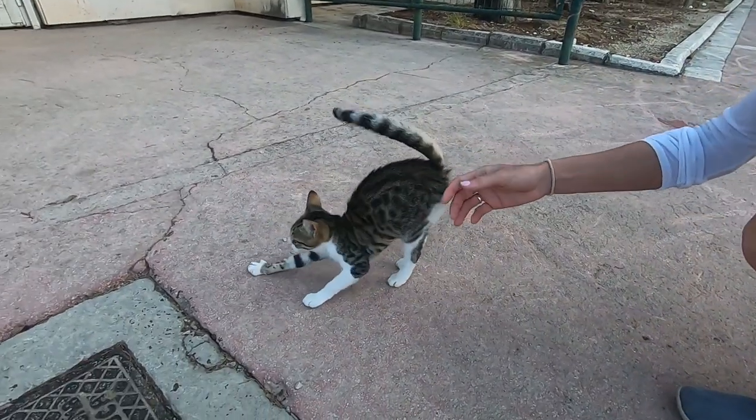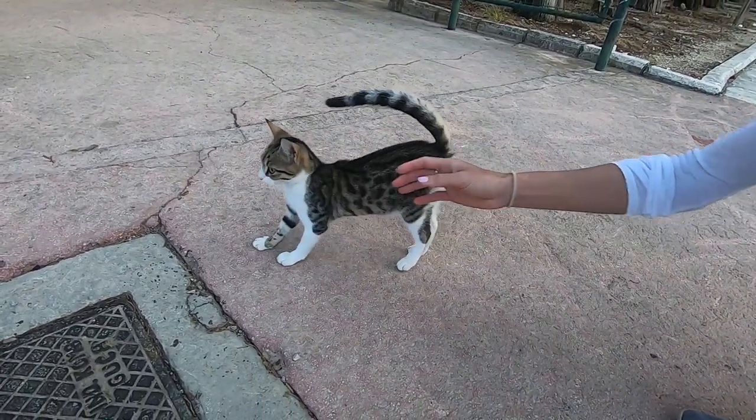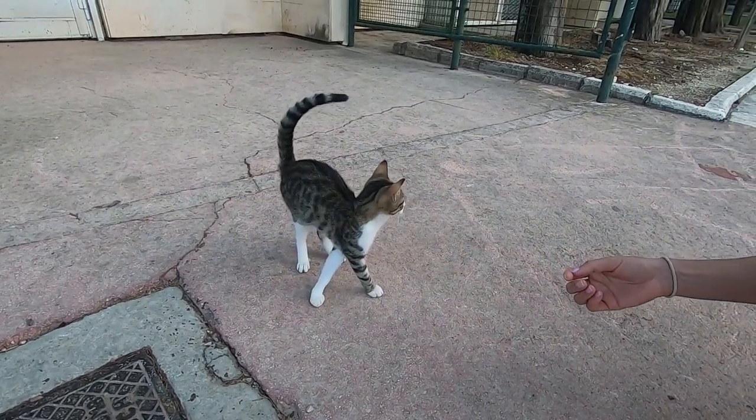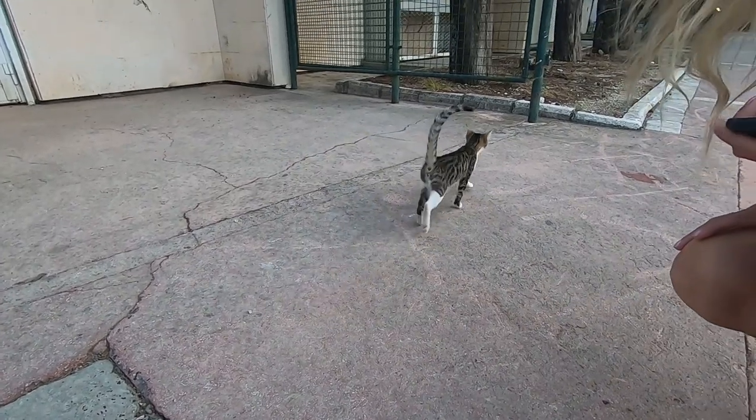Oh look at this guy. He's really spoiled. Look how pretty you are. He's spoiled this one. Watch this, then he'll piss off.